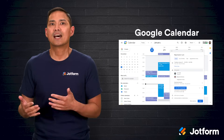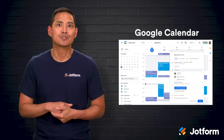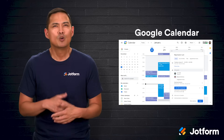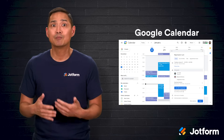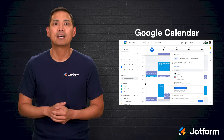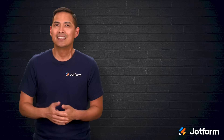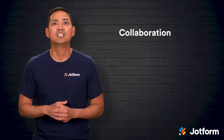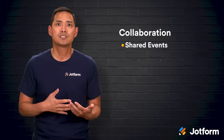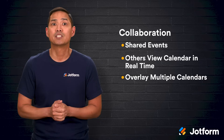Let's break these down individually, starting with Google Calendar. For anyone who's not an Apple-only user, Google Calendar is often the top choice — and in fact, plenty of Apple users prefer it over Apple's own Calendar app. One of its biggest strengths is cross-platform compatibility. With both a mobile app and a browser version, it works on iOS, Android, and just about any device with internet access, so you're never locked into one ecosystem. Its collaborative capabilities are also a big draw — Google Calendar makes it easy to keep a whole team on the same page. You can create shared events, let others view your calendar in real time, and overlay multiple calendars at once to find the best meeting times.